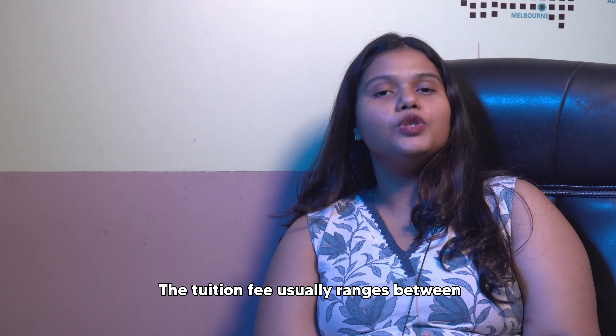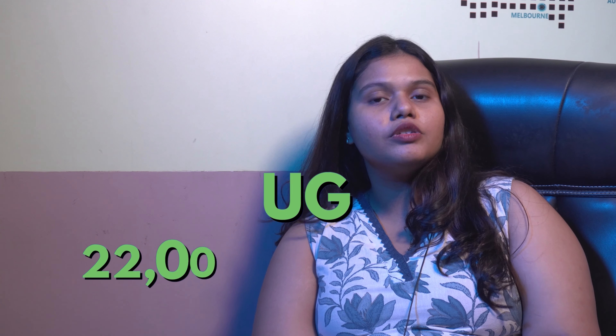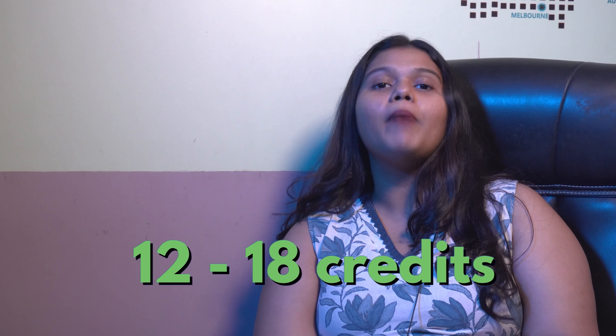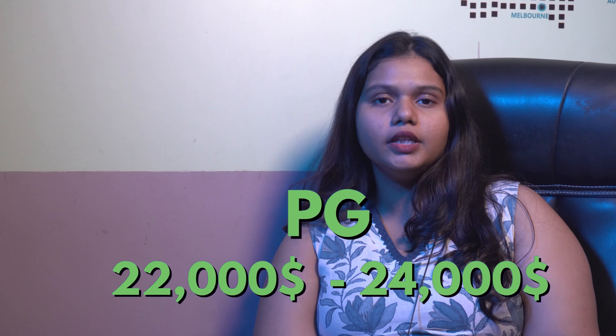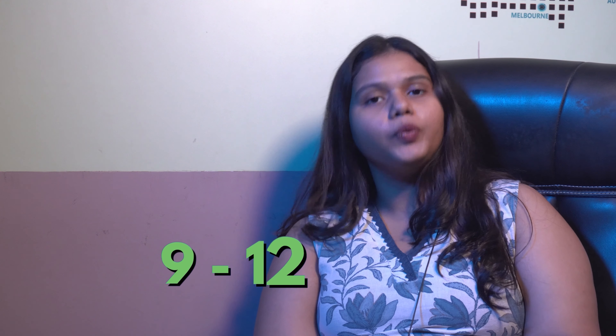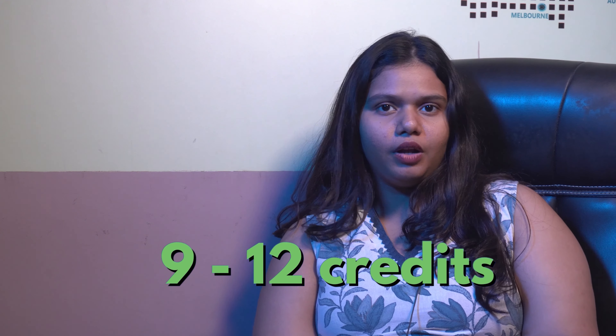The tuition fee usually ranges between $22,000 to $29,000 for 12 to 18 credits for bachelor's programs, and the tuition fee usually ranges between $22,000 to $24,000 per year for 9 to 12 credits for master's programs. For more detailed information on tuition fees, you can check out the link in the description box below.